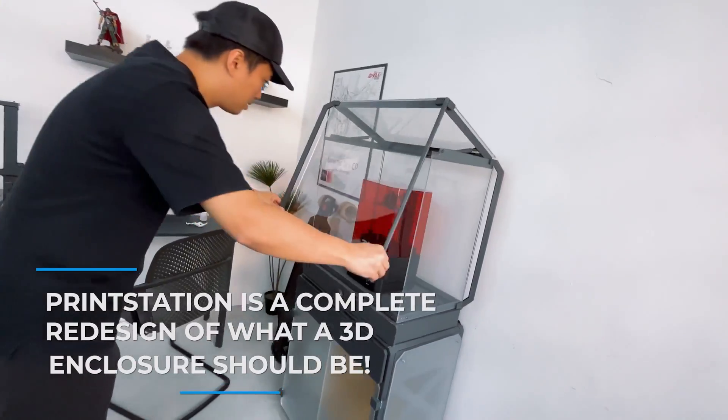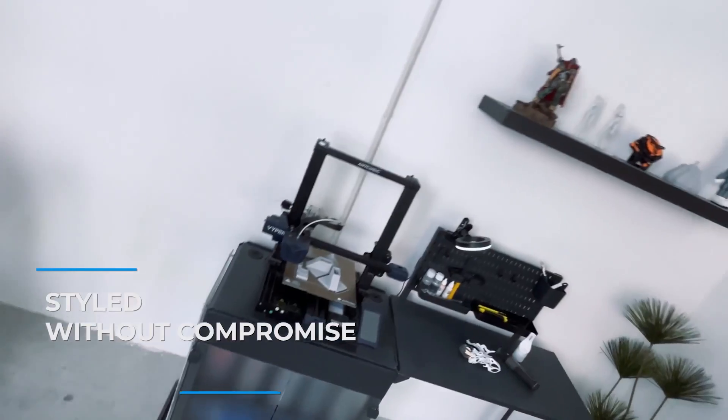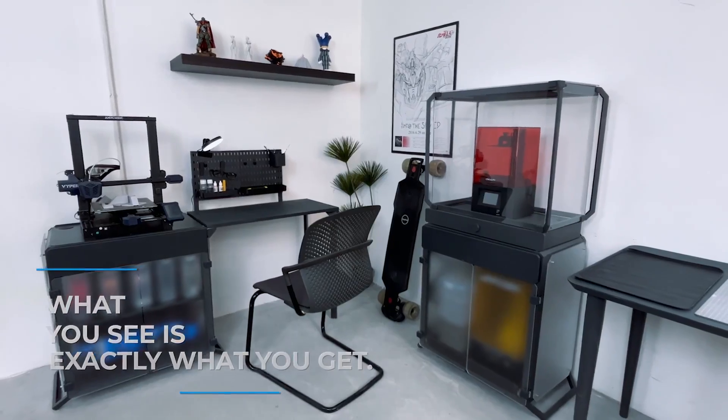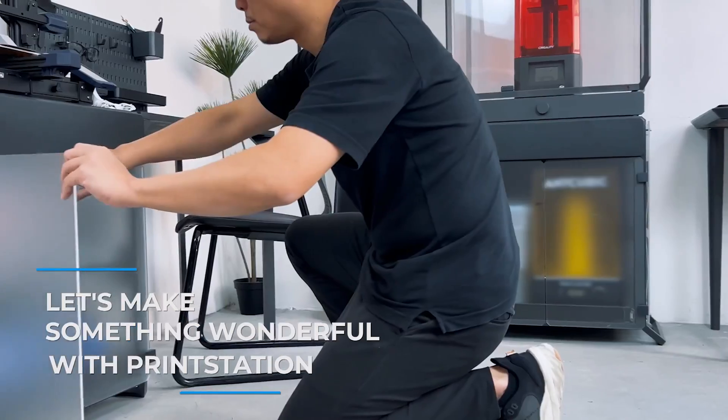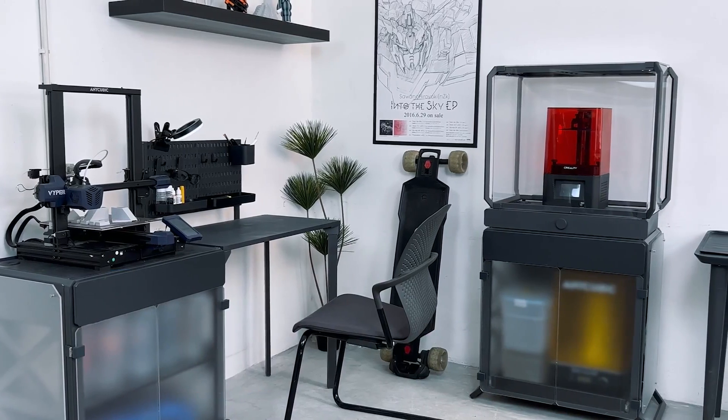PrintStation is a complete redesign of what a 3D enclosure should be. Styled without compromise, what you see is exactly what you get. Let's make something wonderful with PrintStation. Join us and back PrintStation on Kickstarter today. Thank you.